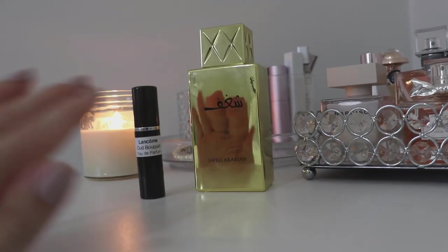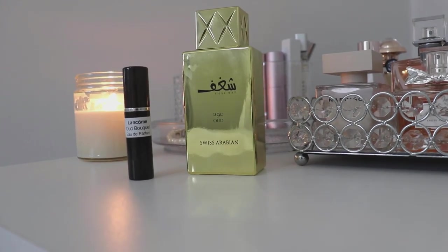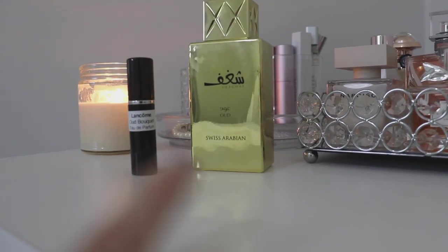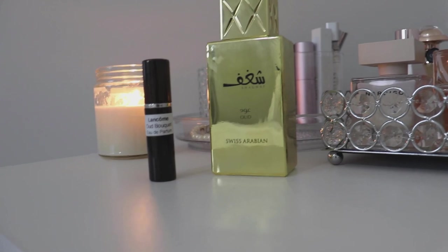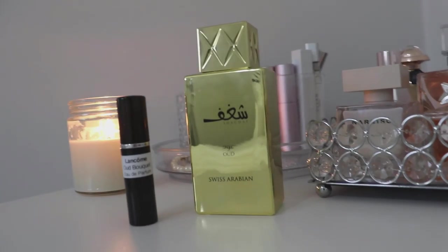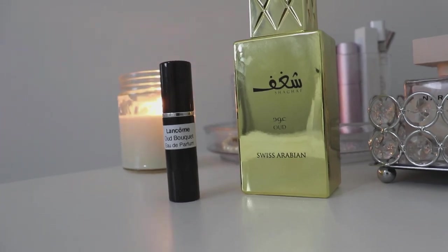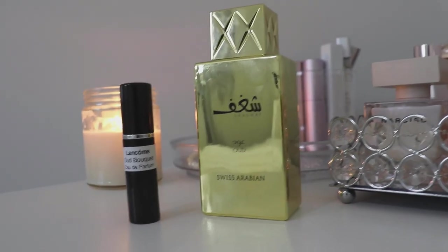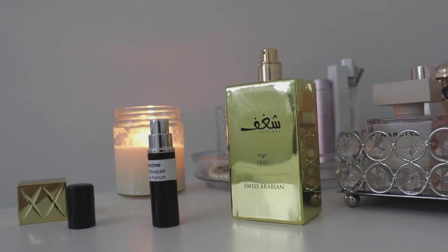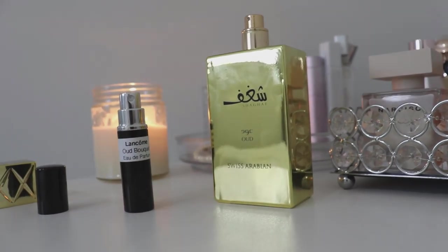Between the two, yes they are pretty much 100% dupes for one another. The Chagoff Oud by Swiss Arabian is a little bit more harsh, a little bit more pungent, and stronger — if you were going to get a headache from either of these it would probably be the Chagoff Oud. The Oud Bouquet is a little bit more sweet; that vanilla softens it up. In the Chagoff Oud you definitely get more of those rose notes, so it's not quite as soft. If you compare side by side on your arm you would be hard pressed to tell which is which — both are definitely Oud, Praline, Rose, and Vanilla scents, but the Lancome is softer and the Chagoff Oud is sharper.